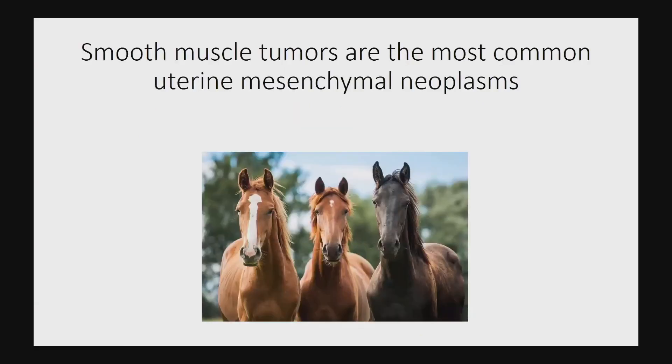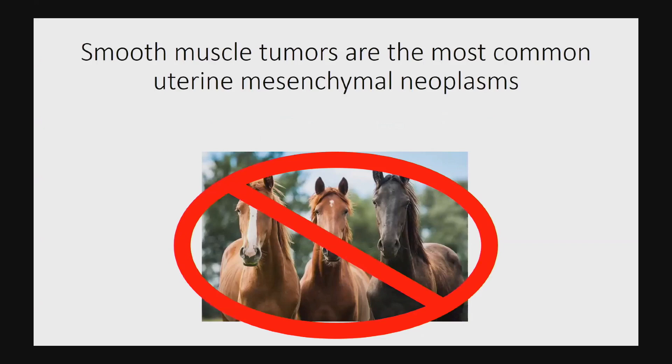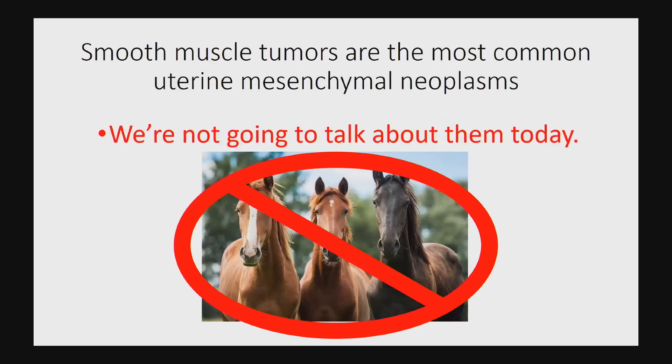When we talk about uterine mesenchymal tumors, the horses are the smooth muscle tumors — that's the most common thing we see all the time. We will instead be focusing on the zebras today.